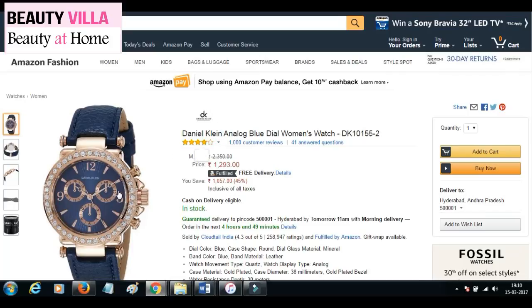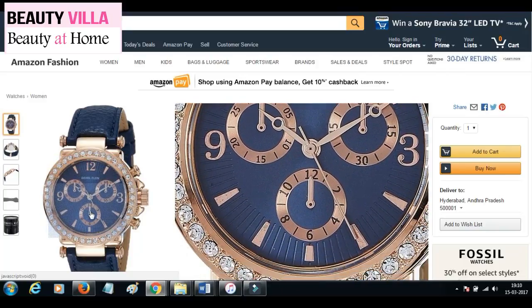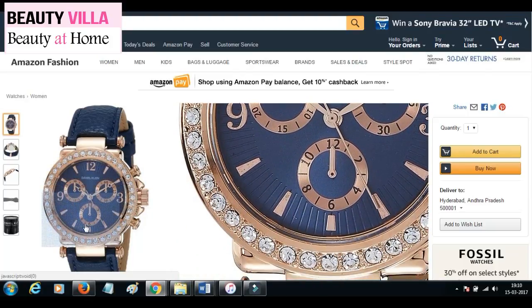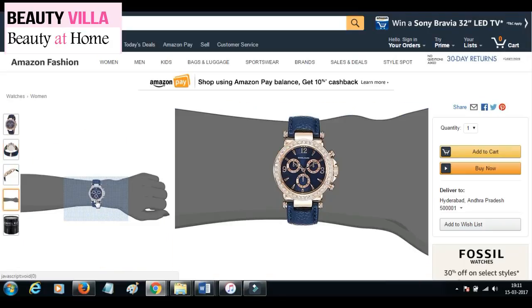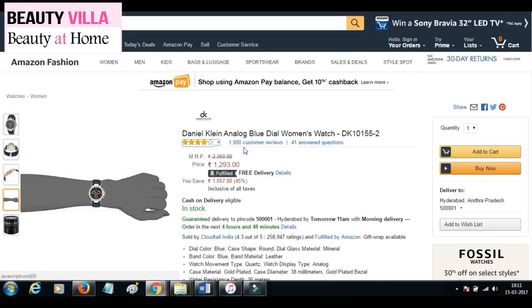The dial of this watch is blue in color and has gold color markings and detailing on it. The case is round in shape and golden color with studded stones all around the case. It has a blue color leather strap.